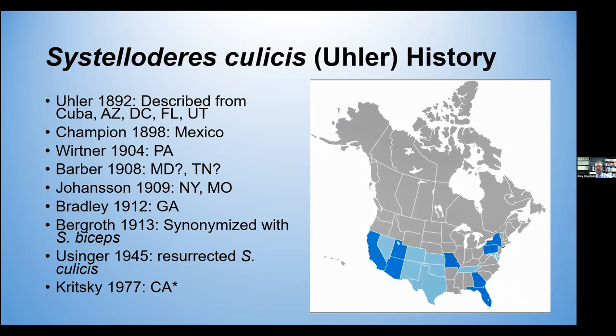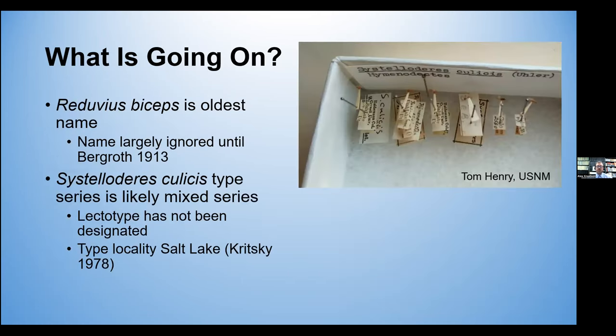Eusinger resurrected it in 1945, stating he examined the type specimens and said it's distinctly different. And Kritsky, in his unpublished dissertation, reported it from California and suggested it was a Western species. This got me thinking — we've got two really widespread species here, so what's going on? Well, biceps is the oldest name, and early on this name was largely ignored until Berggrotz synonymized culissus with biceps. Additionally, the Sistelageris culissus type series is likely mixed; however, Euler in his original description said that most specimens were in too poor a state of preservation to use, so it's unclear which specimens were actually used.